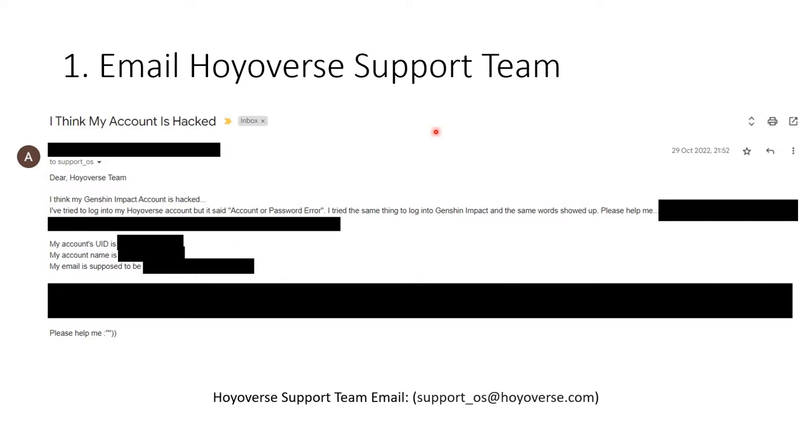The first thing you want to do is contact or email the Hoyoverse support team. Tell them that you think or are sure your account is hacked, explain a little of what happened, and ask them to help you. You can include your account ID, account name, and email, and also tell them that you've invested a lot of time and money into this account. In my case I was saving my primogems to pull for Nahida, Ayato, and Yae, and had played for a very long time.